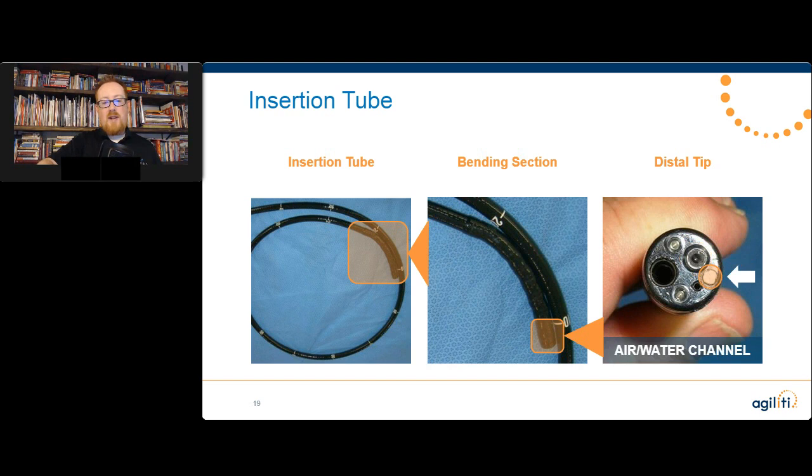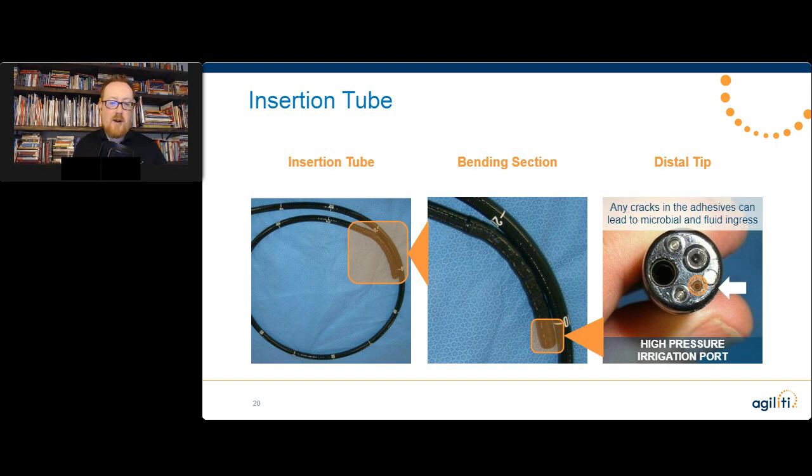Next, we've got the air water channel, and some systems have high pressure irrigation ports as well. It is critical that we inspect them, because that is where microbial and fluid ingress can occur.